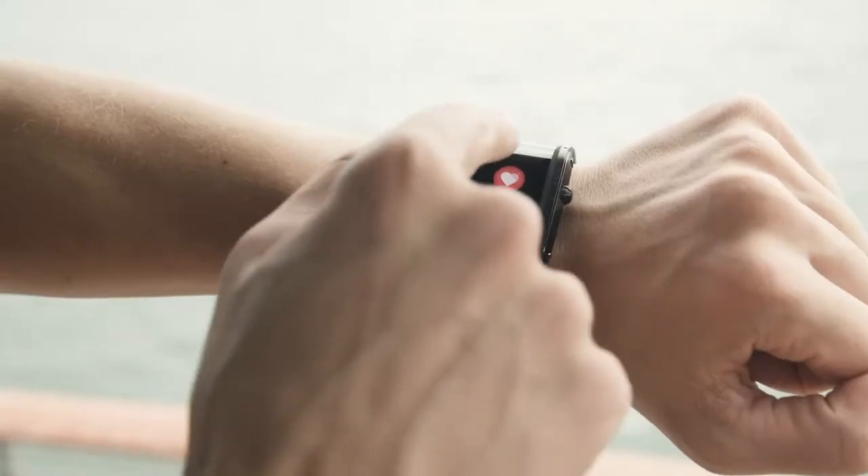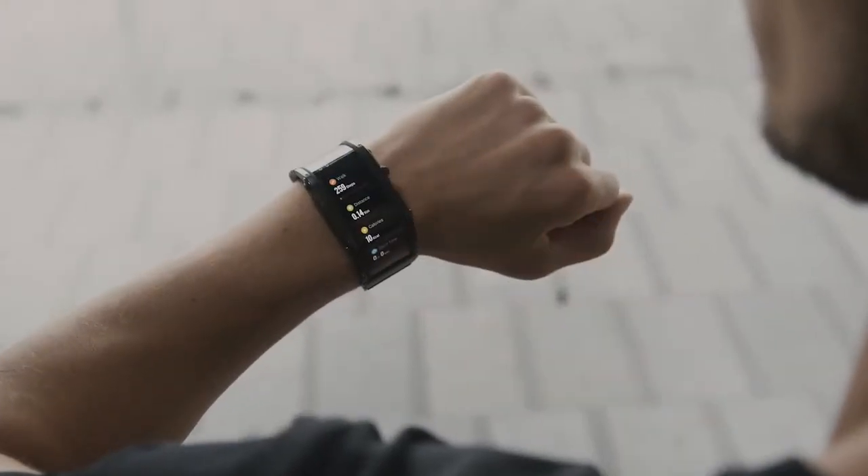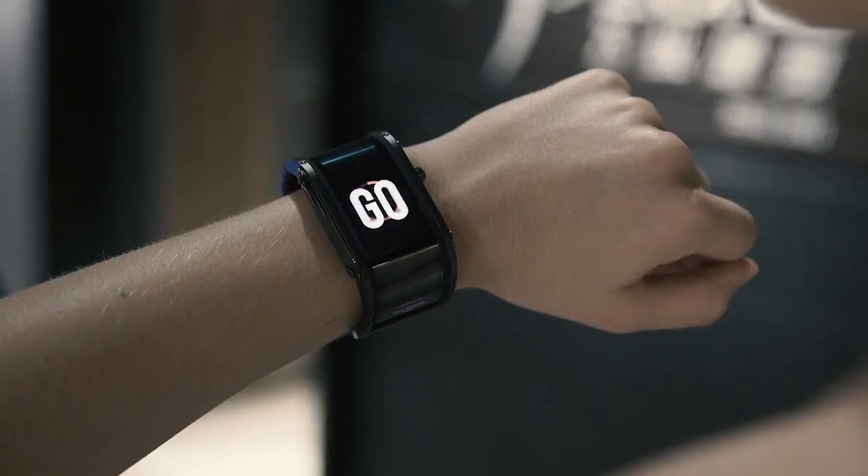Now you can track your health data 24-7. Easily check your heart rate, steps, distance, calorie intake, or sleep cycles. Plan your workouts, set up goals, and control your achievements.